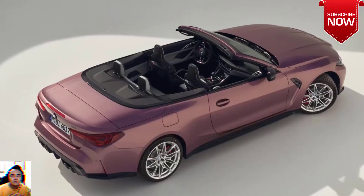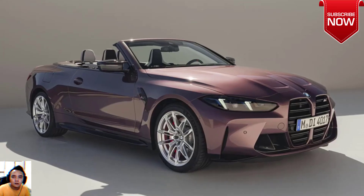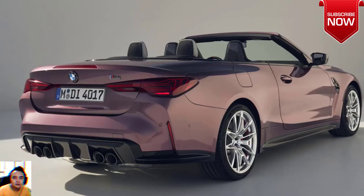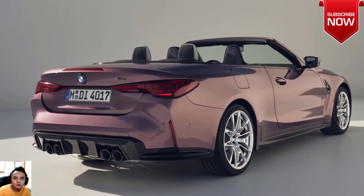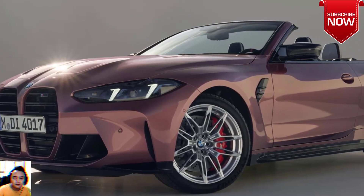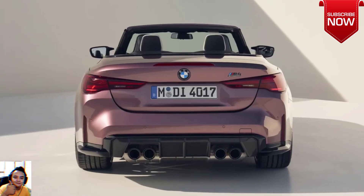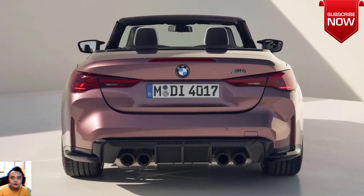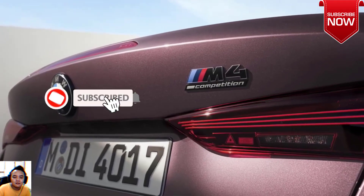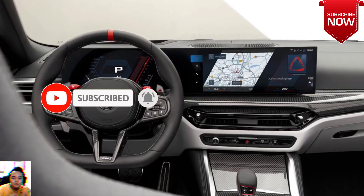The previous BMW M4 coupe was unveiled in September 2020 amid much interest and shock around its new design treatment of the engorged BMW double-kidney grille. The facelift M4 still uses the four series' controversial front grille arrangement but still looks very much like an M car — wide stance, fat haunches, and quad exhausts — but there's more to it than just looks.